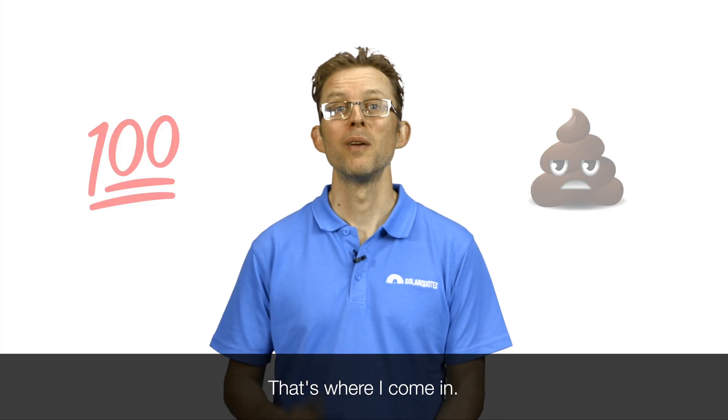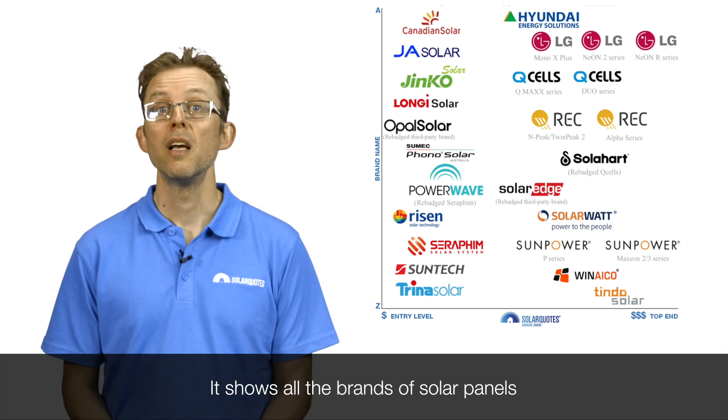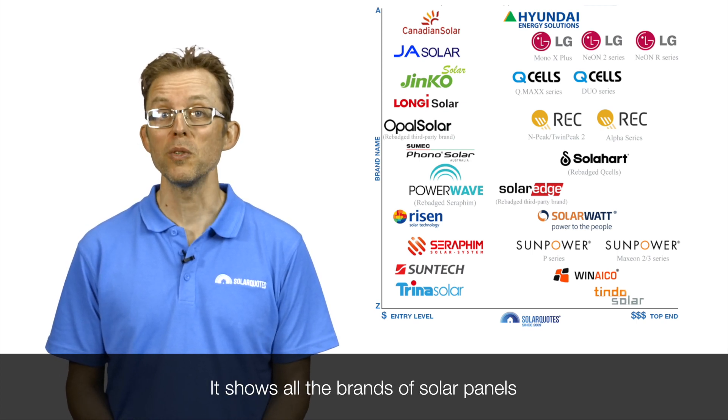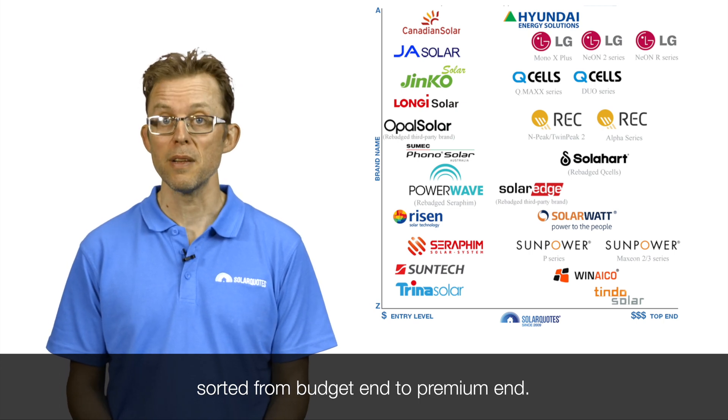That's where I come in. With my 11 years of experience in the solar industry, I've put together this chart. It shows all the brands of solar panels that I'd be happy to have on my roof, sorted from budget end to premium end.